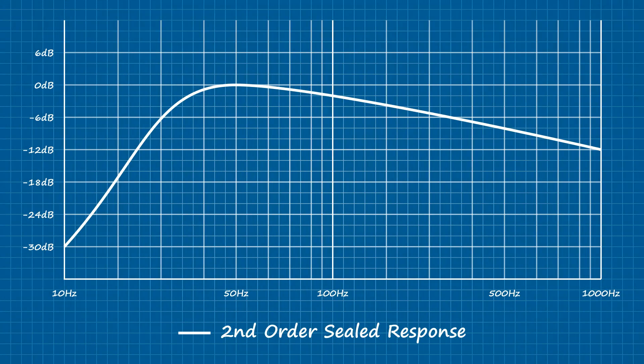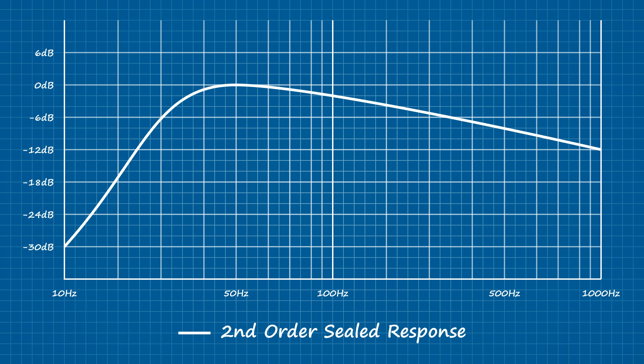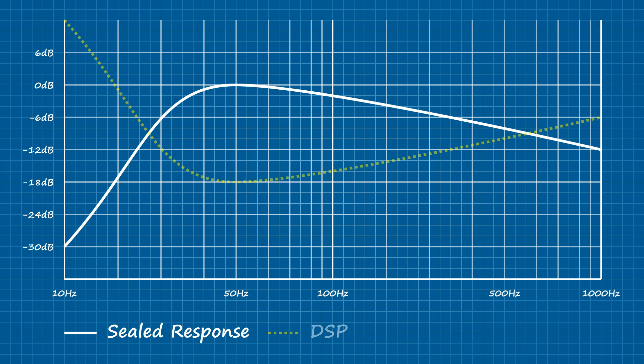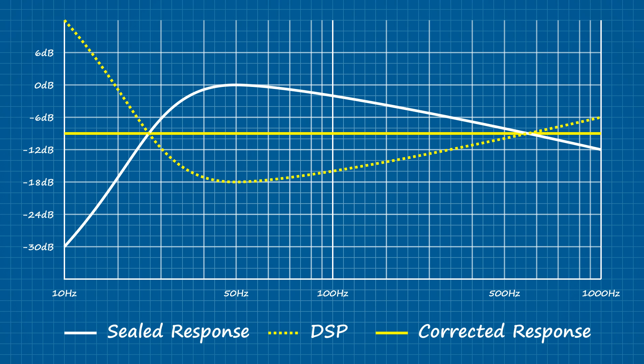This simplicity also extends to the shape of a sealed enclosure's response curve, which is basically just a single hump with an approximate 12 decibel per octave roll-off — that's 6 decibels per acoustic order. While the shape of the lower slope is determined by a series of damping factors of both the driver and the enclosure, the shape of the upper slope depends largely on the driver's inductance. What's nice about a curve like that is how easily we can correct it even with the most basic DSP functions. The only real drawback is that half the driver's output is dissipated into the acoustic nothingness of a sealed cavity, making second-order enclosures quite inefficient.